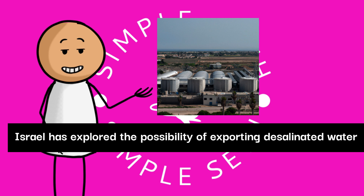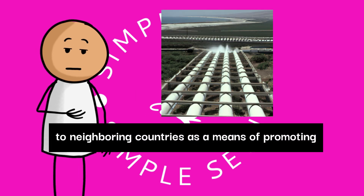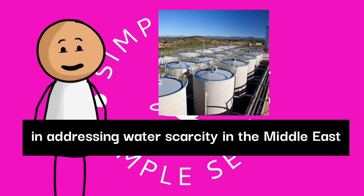Israel has explored the possibility of exporting desalinated water to neighboring countries as a means of promoting regional stability and cooperation in addressing water scarcity in the Middle East.